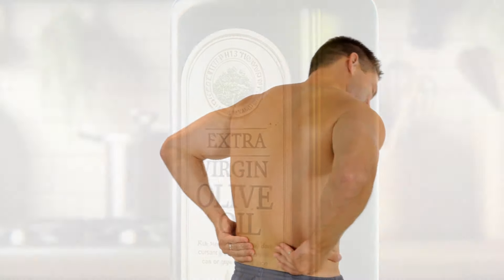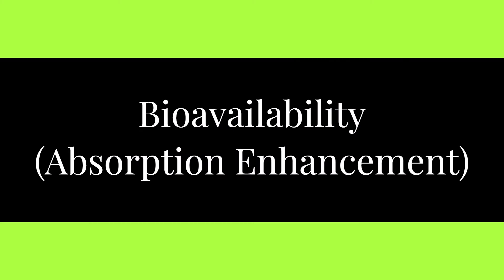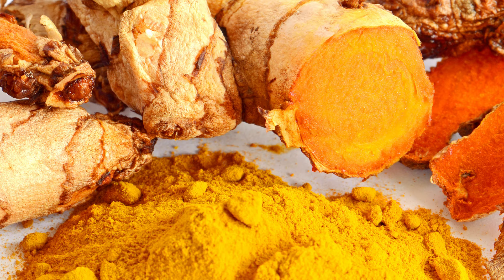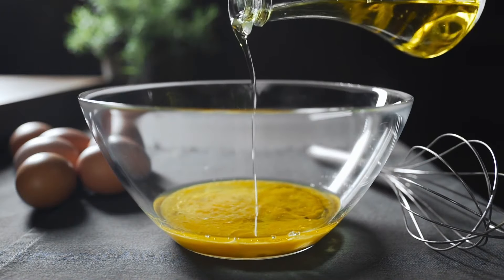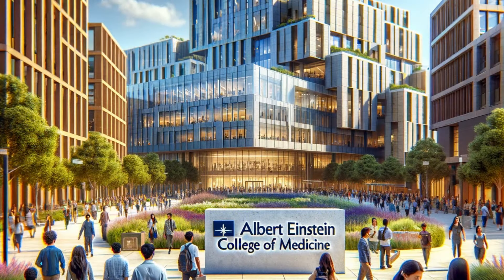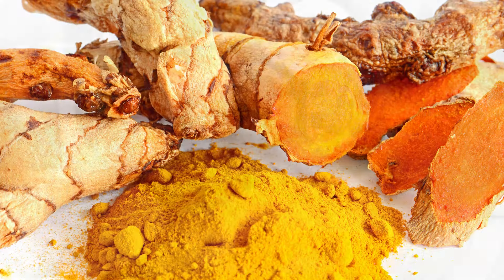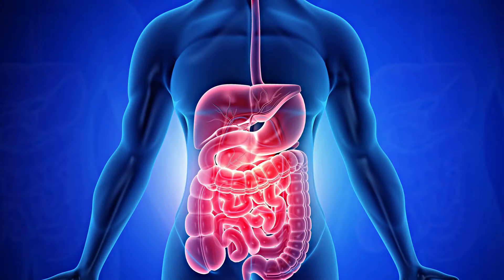Here is the additional role olive oil plays in this combination. Olive oil enhances the bioavailability of turmeric. Turmeric is fat-soluble, meaning it requires fat to be absorbed efficiently by the body. Adding olive oil to turmeric enhances its absorption rate and increases its effectiveness. A study by the Albert Einstein College of Medicine in 2017 demonstrated that combining turmeric and fat, such as olive oil, can increase curcumin absorption by up to 20 times.